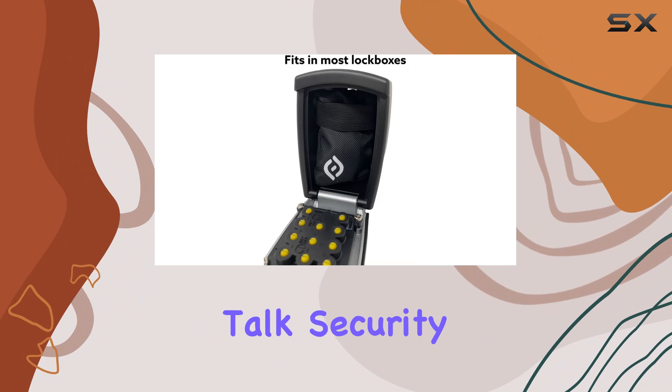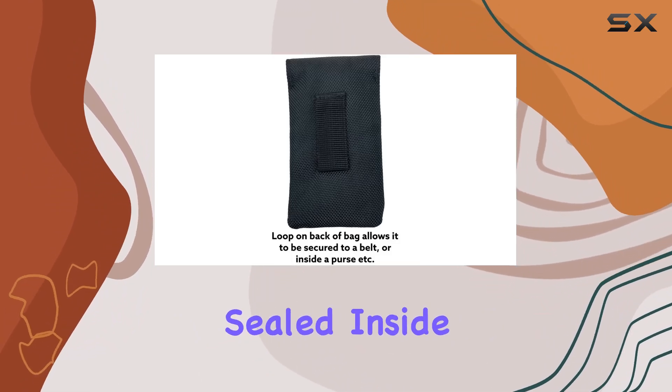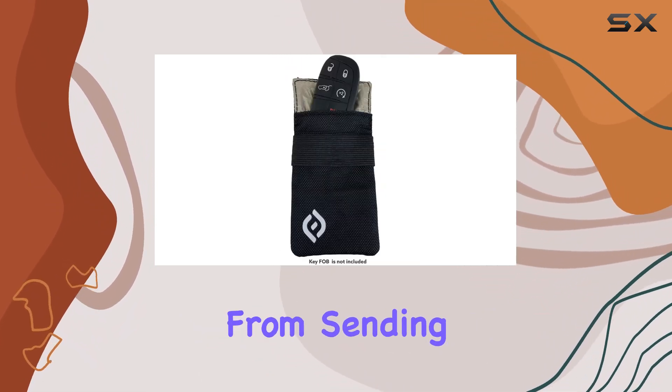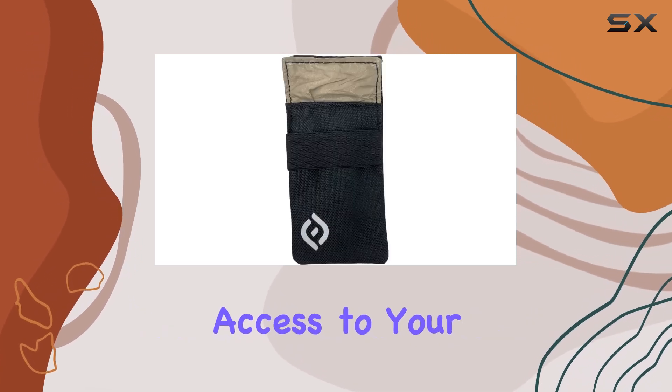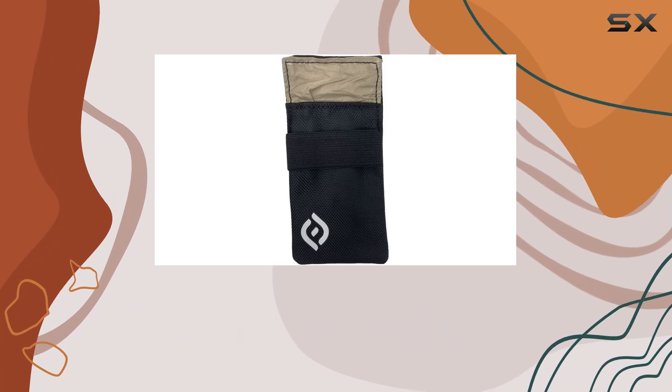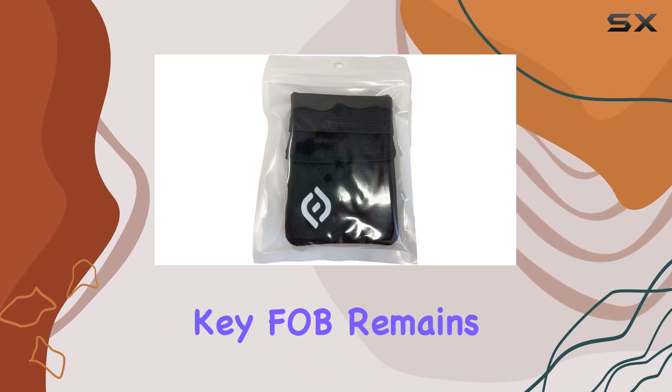Let's talk security. Once your key fob is safely sealed inside this Faraday bag, it's shielded from sending any RF signals, effectively preventing unauthorized access to your vehicle — whether it's unlocking doors or starting the engine, your key fob remains silent and secure.